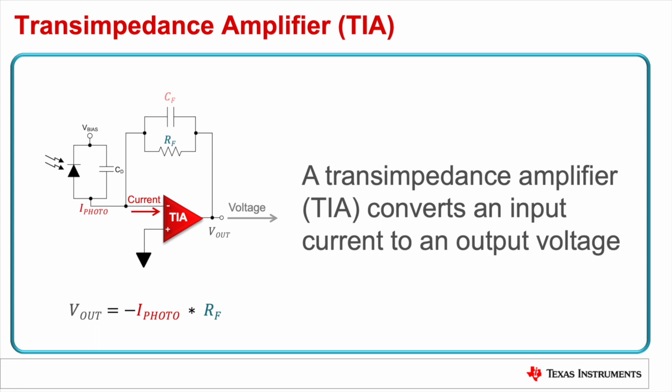A key component of the receive portion of an optical time-of-flight system is the transimpedance amplifier, or TIA. The TIA's main job is to convert the current from a photodiode into a voltage so that it can be used by the system.